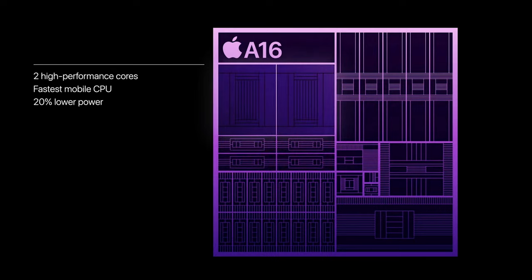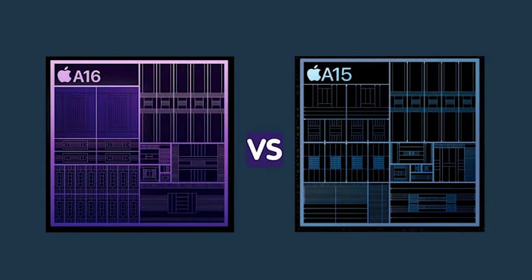The real magic happens when you unleash the A16's potential for AI and machine learning. Picture AI-driven photography that recognizes scenes, people, and objects with astonishing accuracy. Your iPhone 15 series takes photography to an entirely new level by adapting settings, enhancing details, and even suggesting creative improvements, ensuring your every shot is a masterpiece. In a nutshell, the A16 Bionic chip is a technological marvel that makes your iPhone 15 series smarter, more efficient, and more powerful — the beating heart of this incredible device.